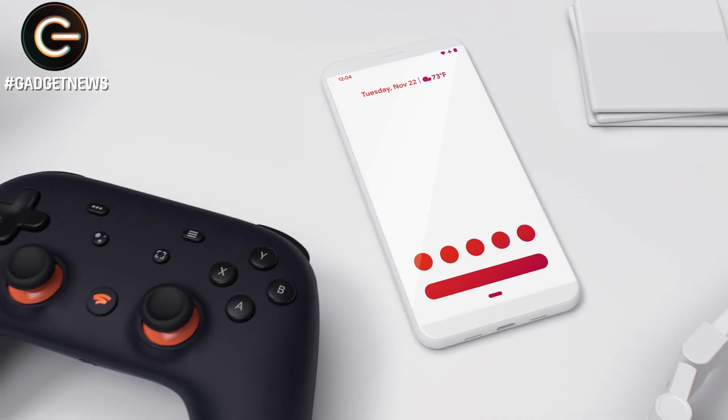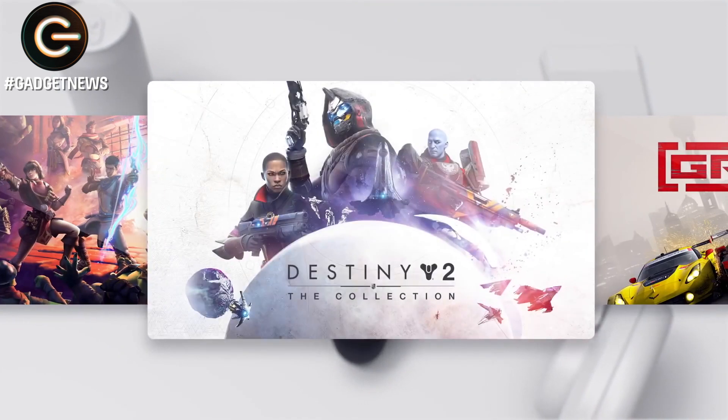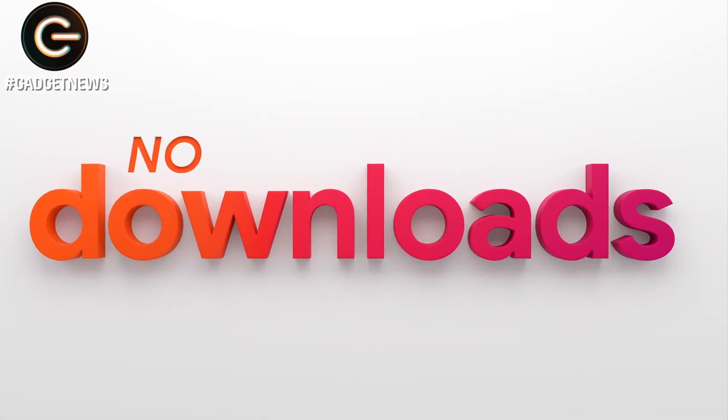However, the small selection of Stadia launch titles was revealed this week and met with much derision from gamers. There's just a dozen in all, three of which are Tomb Raider titles, and the majority of which have been on existing home consoles for quite some time. Of course pretty much every single console that's ever been released has had a pretty meagre selection when they first hit stores, so give it a bit of time and hopefully things will improve quite quickly.